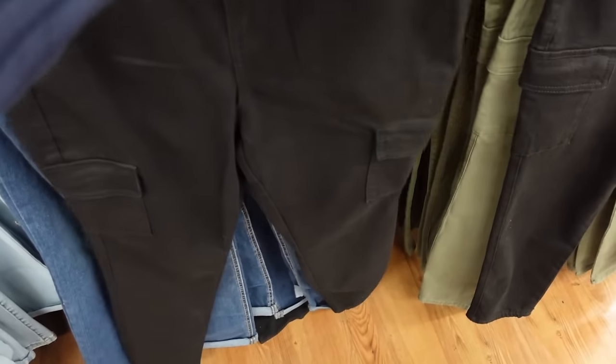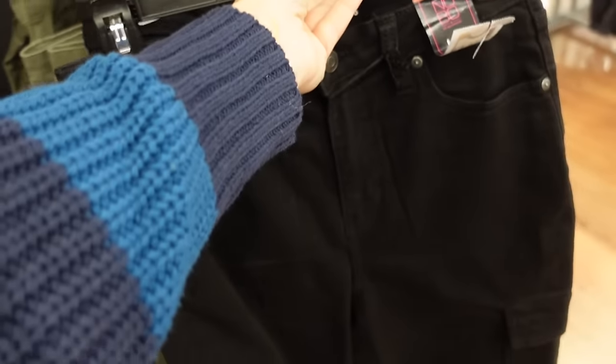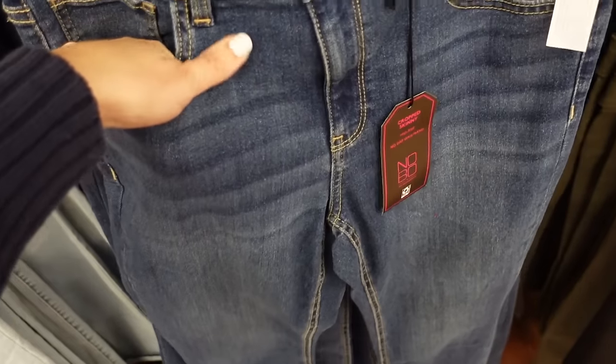New color in the skinny cargo pants from No Boundaries — these are high rise with flat pockets, fitted through the leg. Saw them in green and darker denim, now also in black — under $15. New skinny crop denim is great to wear with sandals in spring and summer or little sneakers.